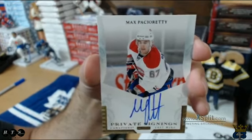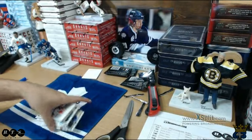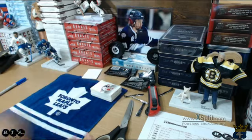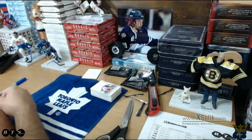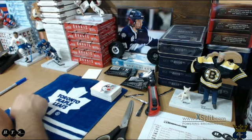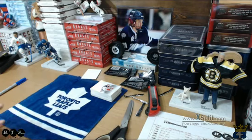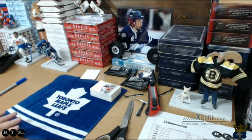Alright folks, that is customer appreciation box break number 11 in the books. All these beauty cards are going to you guys absolutely free as an appreciation for participating in our breaks, so thank you very much. We have a break tomorrow night of Ultimate Memorabilia, Saturday we're doing a case break of Trilogy, then back next Wednesday for auction break. Thanks for all the bids and the bin purchases over the last couple of weeks!